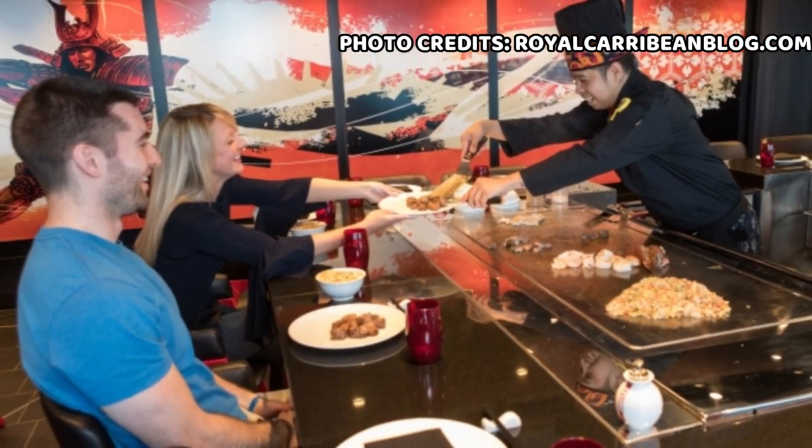Hello everyone, I'm Marquise Colton and you're watching Them Coltons, where we give out cruise news, tips, tricks, and even vlogs. In this video we're going to be taking a look at the full menu of Royal Caribbean's signature restaurant, Izumi Hibachi.